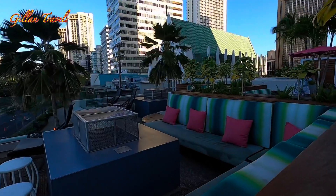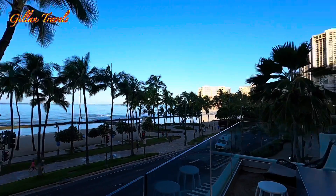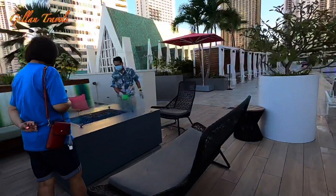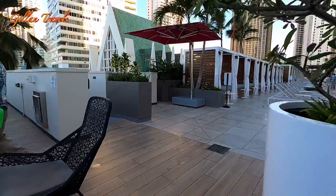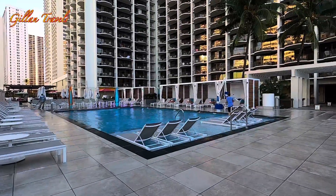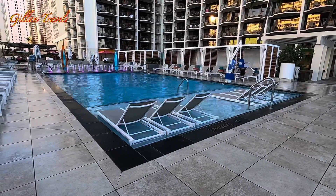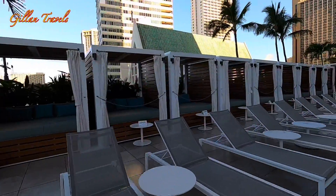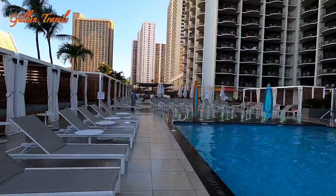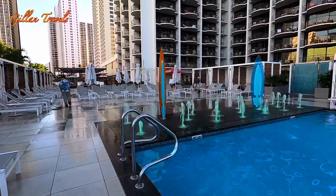In the afternoon you can just sit here and watch the sunset and the surfers. Look how they clean it. There are private cabanas here. No lifeguard on duty, so swim at your own risk. Nobody is here yet — it's still early in the morning, only seven o'clock.